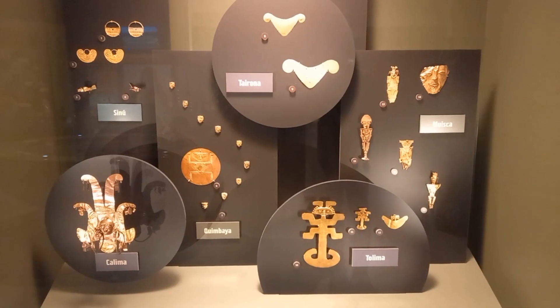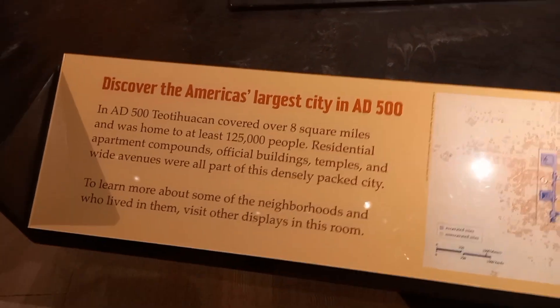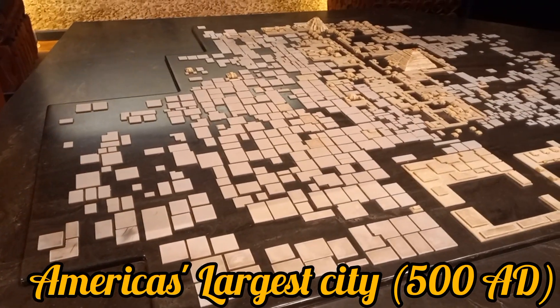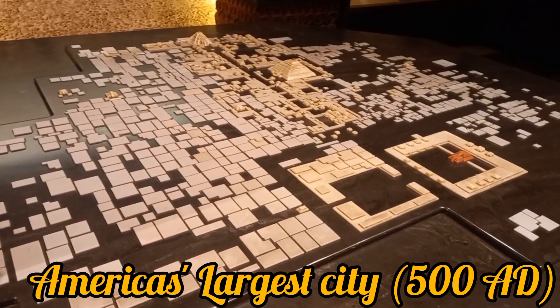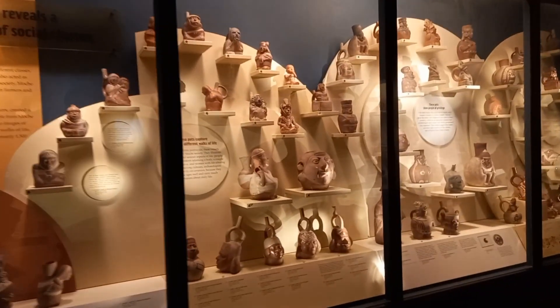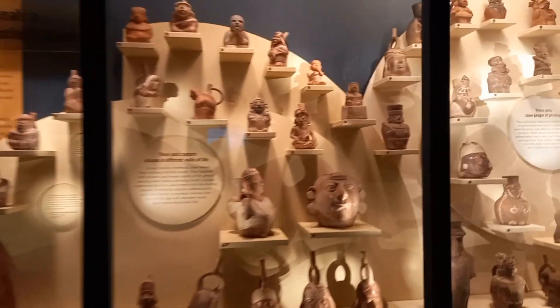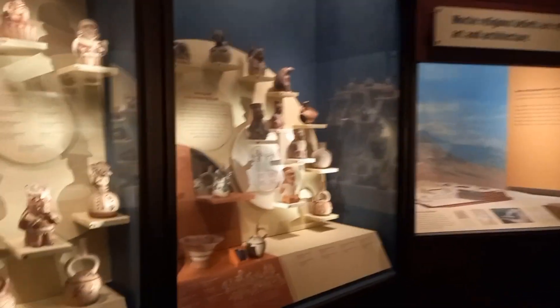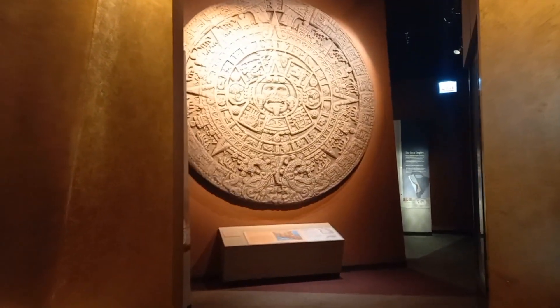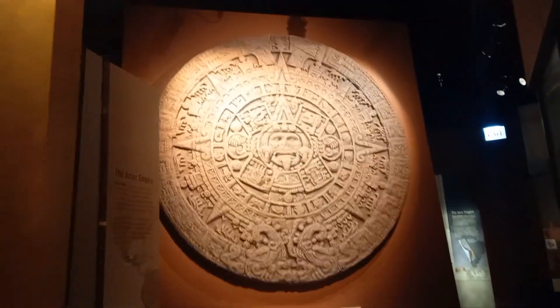The Olmec civilization was the first Mesoamerican civilization, beginning around 1600 to 1400 BC and ending around 400 BC. Cities of the Aztec, Maya, and Inca were as large and organized as the largest in the Old World. Tenochtitlan, the capital of the Aztec Empire, was the largest city of that time.